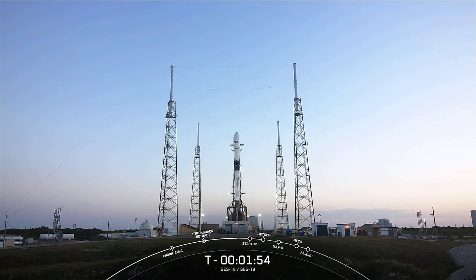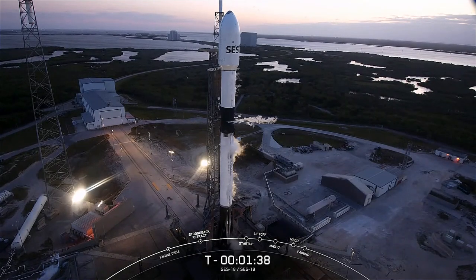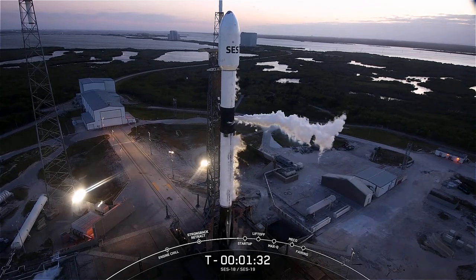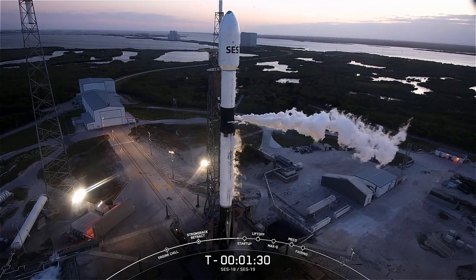Standing by for a call-out of LOX load complete on the second stage — should be wrapping up momentarily. Now if for some reason we are unable to launch today, we do have a backup opportunity. Stage two LOX load is complete. That backup opportunity is tomorrow at the same time. So with that, we're proceeding into the final minute and 30 seconds.